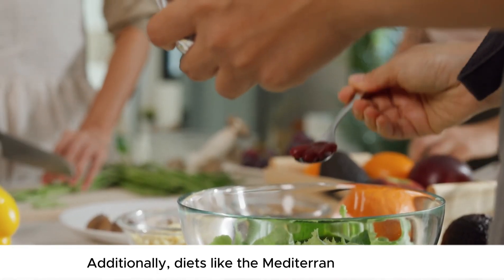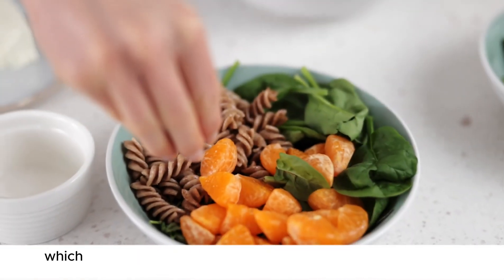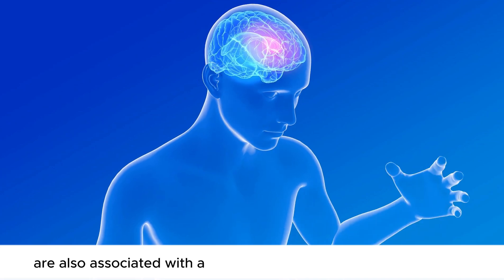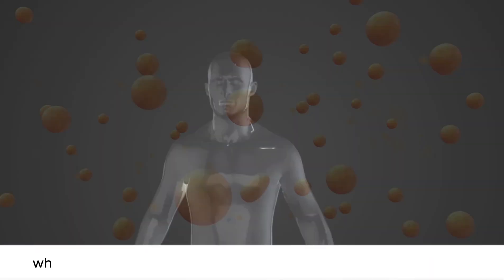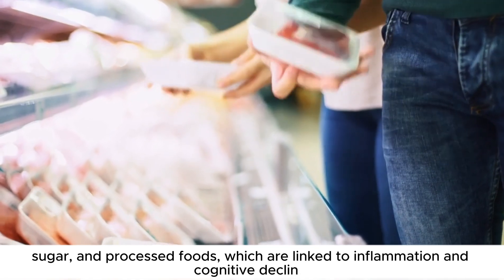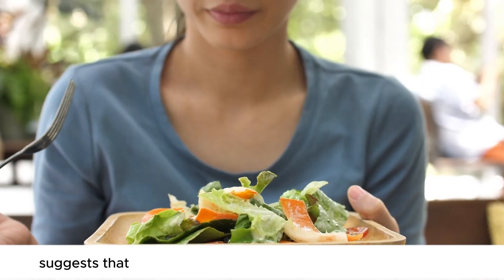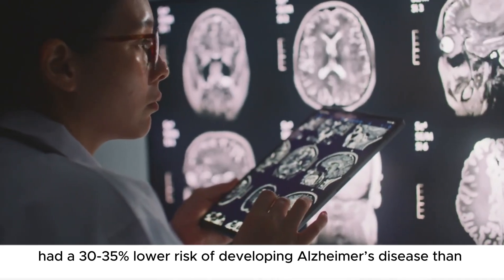Additionally, diets like the Mediterranean or MIND — also called Mediterranean DASH Intervention for Neurodegenerative Delay — diet, which includes plenty of fruits, vegetables, whole grains, nuts, olive oil, and lean proteins, are also associated with a lower risk of Alzheimer's and dementia. These foods are rich in antioxidants like vitamins C and E, which combat oxidative stress, a process that damages brain cells. Moreover, these diets encourage limiting the intake of red meats, sugar, and processed foods, which are linked to inflammation and cognitive decline. In fact, a famous study published in the journal Alzheimer's and Dementia suggests that people who closely followed a Mediterranean diet had a 30 to 35 percent lower risk of developing Alzheimer's disease than those who did not.